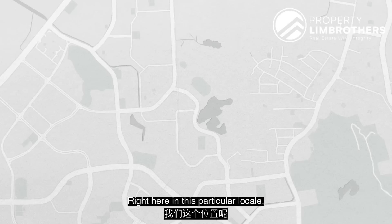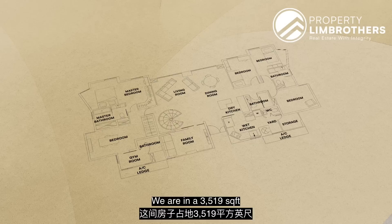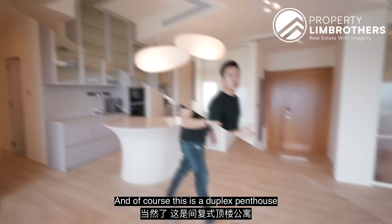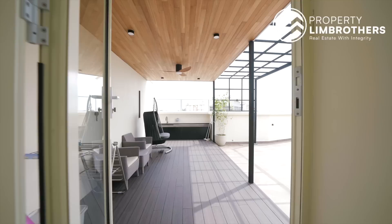Right here in this particular locale, your closest MRT station is actually Bukit Gombak MRT, and that is just less than 400 meters away. We are in a 3,519 square feet unit with 6 bedrooms tucked in right on the single floor plate level 1, and of course this is a duplex penthouse with an internal spiral stairway right here leading you up to your fascinating roof terrace upstairs. For the start of this home tour, I need to show you upstairs first because the view is amazing. Let's go!